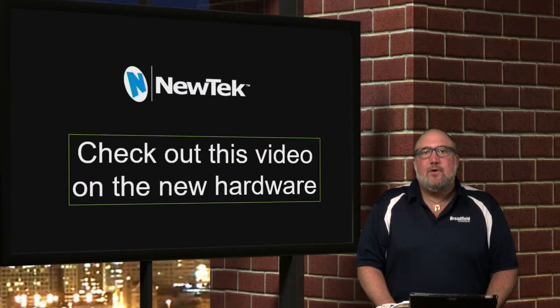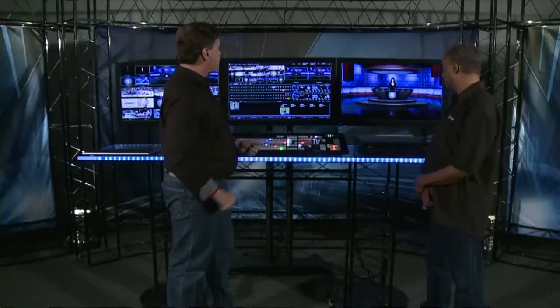A new feature only available on the TriCaster TC1 is two channels of integrated Skype TX. That allows you to bring in two remote guests from anywhere in the world using Skype. There are about 300 million monthly Skype users, and now any one of them — from their phone or desktop — can become part of your show, greatly reducing the time and cost of bringing someone onto your show and allowing you to expand the capabilities of what you can do.